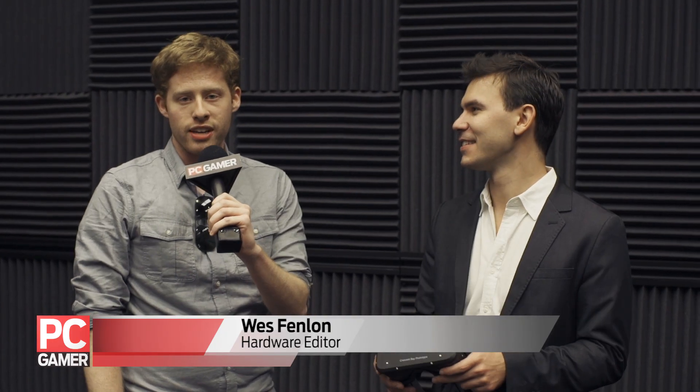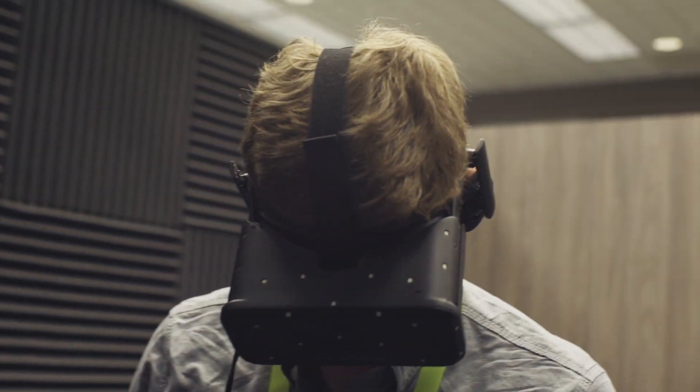Hey, this is Wes, PC Gamer. I'm at CES 2015 with Nate Mitchell of Oculus. How's it going? So this is the first public demo of Crescent Bay. I actually got to use it a few months ago. But for people who haven't used it, don't really know what's going on, tell me real quick just what's changed since DK2, which is what most people have tried with Oculus.